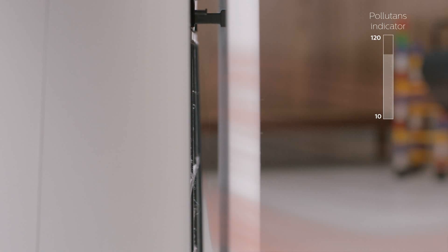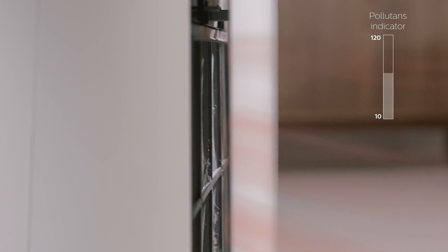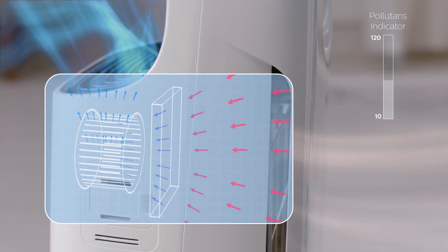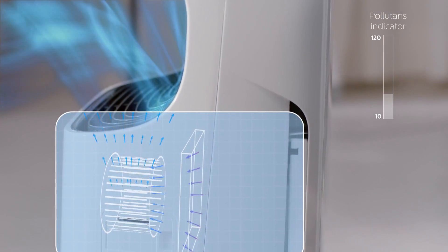Aerosense then initiates action. It gets the purifiers working. PM2.5 and airborne allergens are reduced via the VitaShield IPS technology, and cleaner air is now released back into the room.